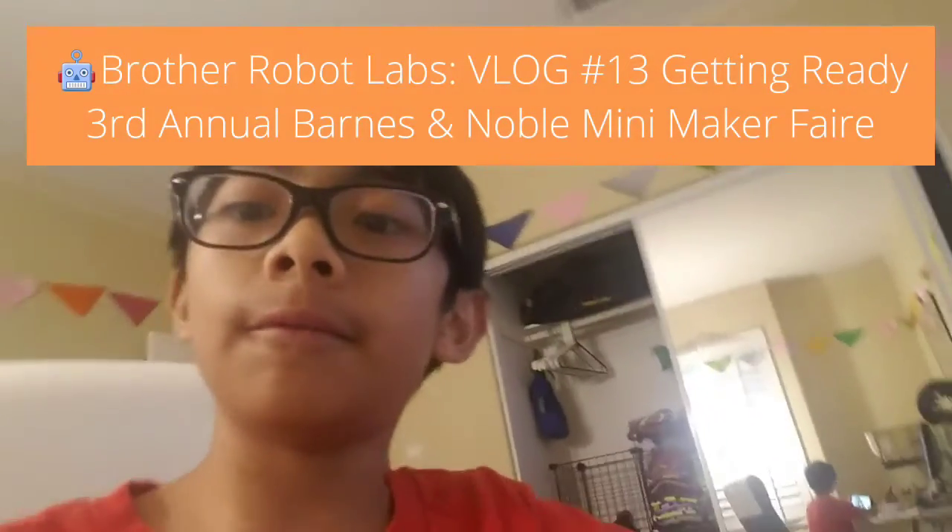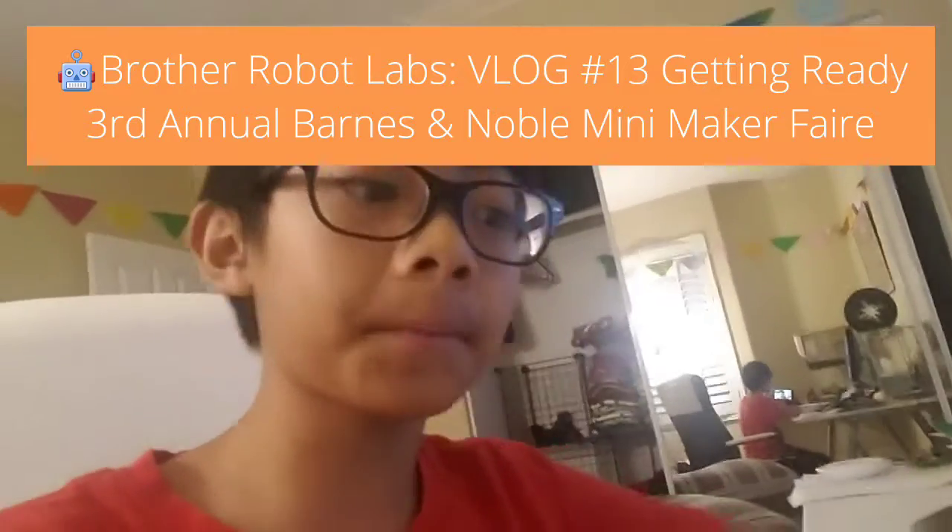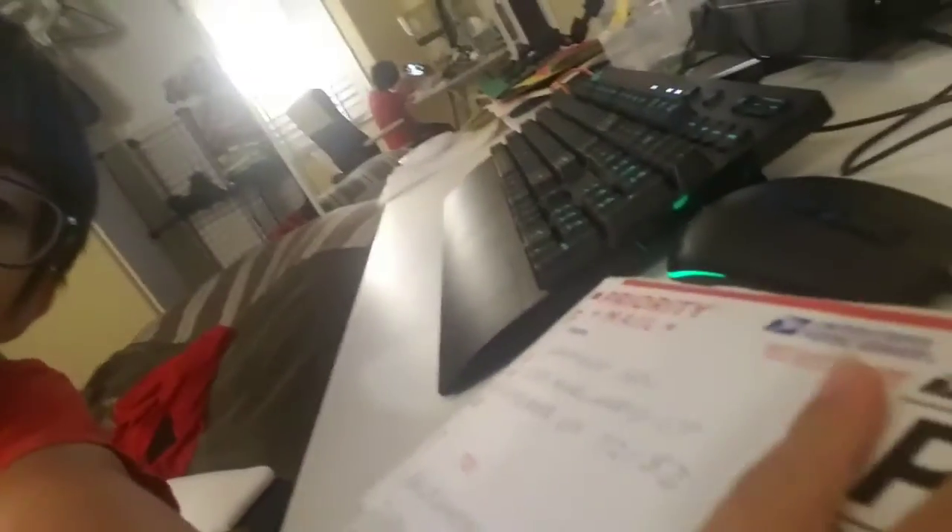Robot vlog day 13. I got a package from I Made 3D and I'm going to open it up. Got some shirts!